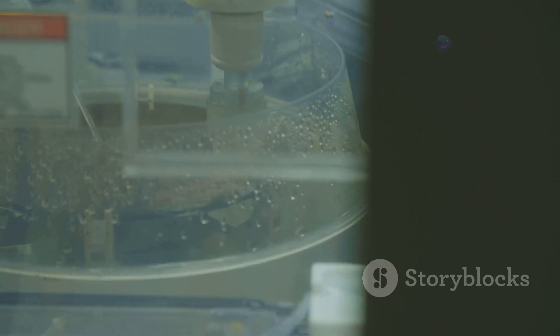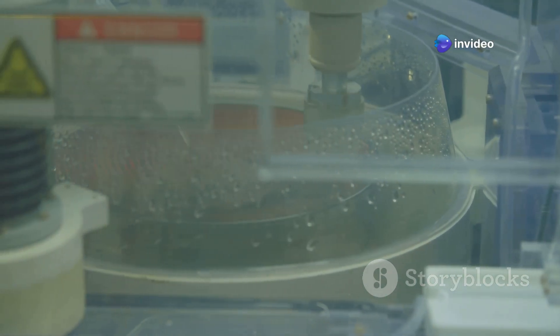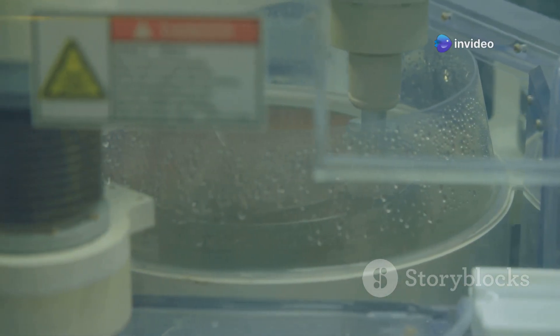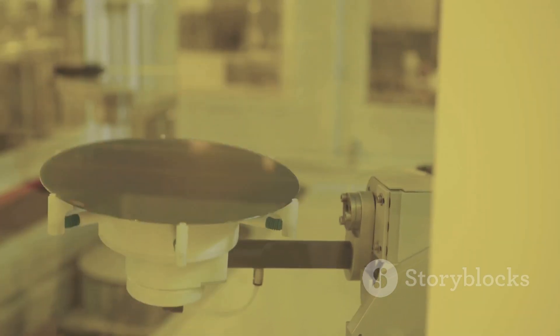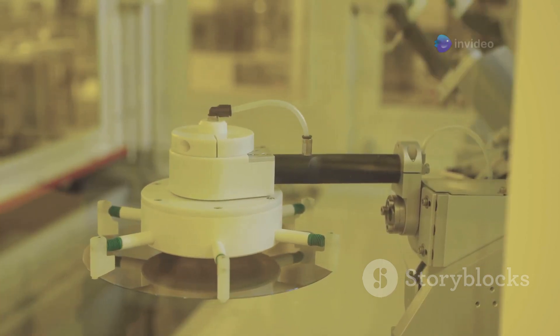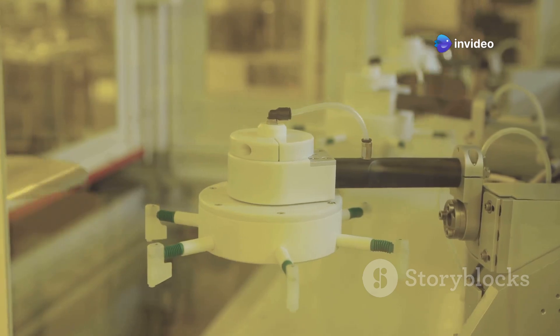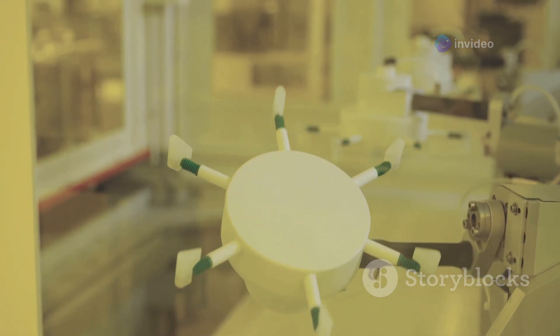The raw silicon is then purified to an extremely high degree to ensure its effectiveness in electronic devices. The purified silicon is then sliced into thin disks called wafers. These wafers serve as the foundational base for chip fabrication, where intricate circuits are etched onto their surface. The wafers undergo a complex manufacturing process involving hundreds of steps, each meticulously controlled to ensure the highest quality and performance of the final semiconductor chips.